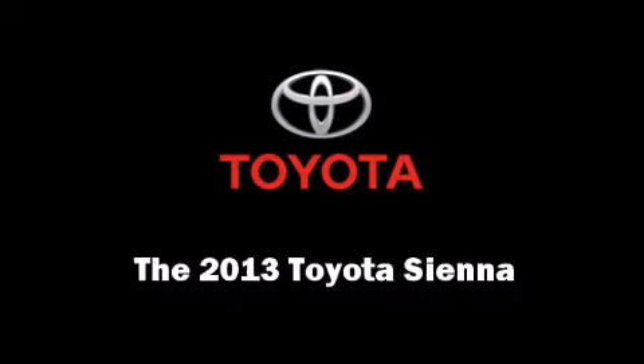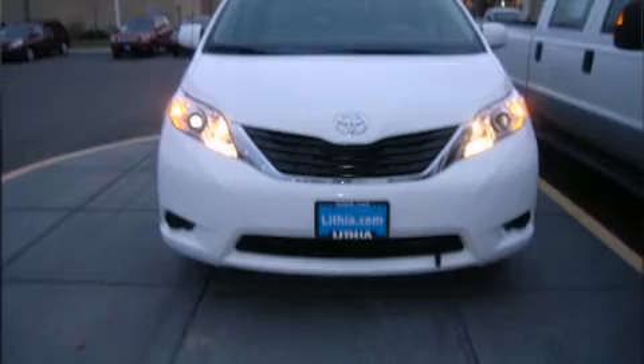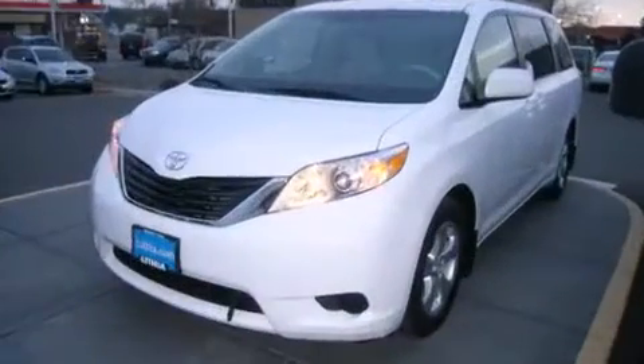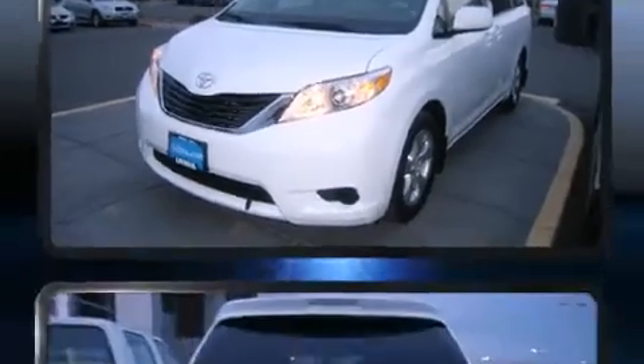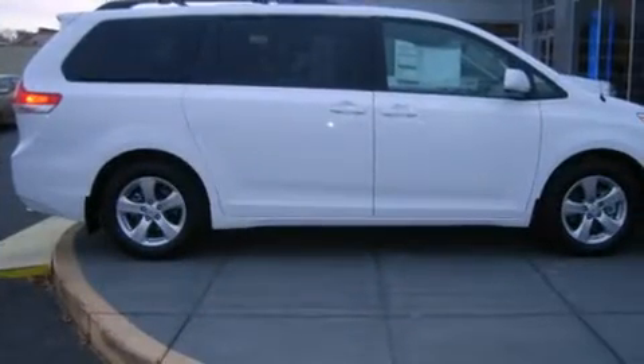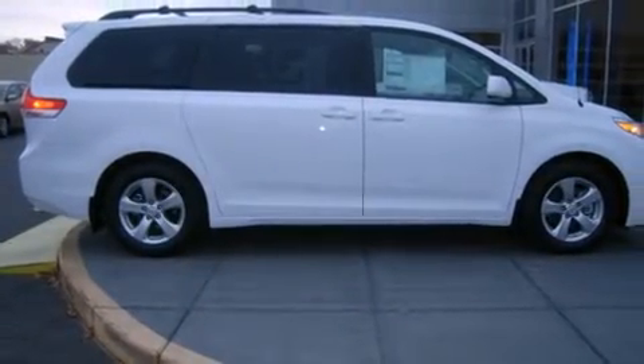Familiarize yourself with the 2013 Toyota Sienna. It features a front-wheel drive platform, an automatic transmission, and a 3.5-liter six-cylinder engine. This model accommodates seven passengers comfortably and provides features such as delay-off headlights, a tachometer, remote keyless entry, and one-touch window functionality.